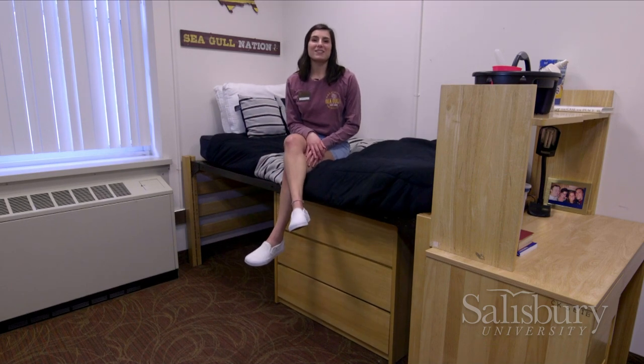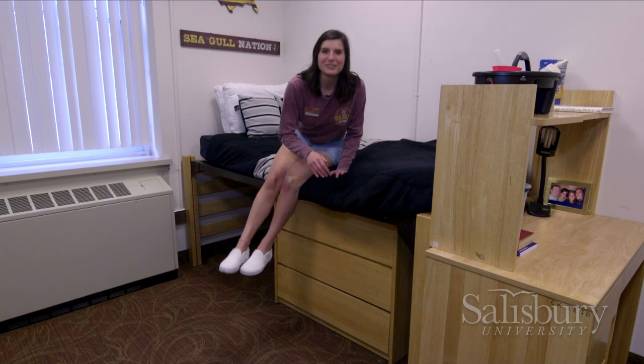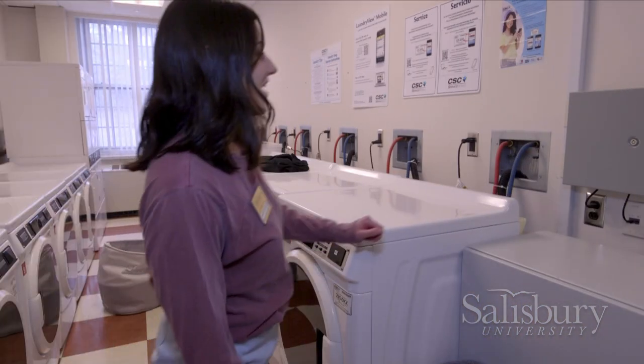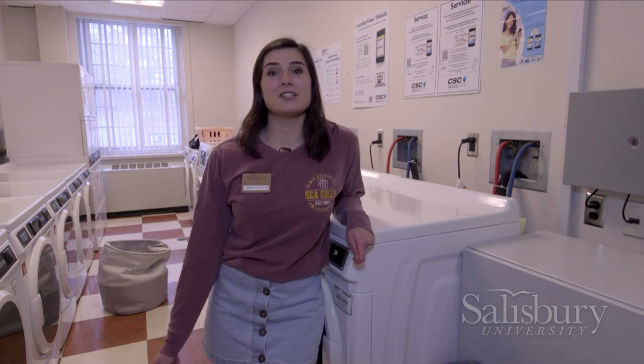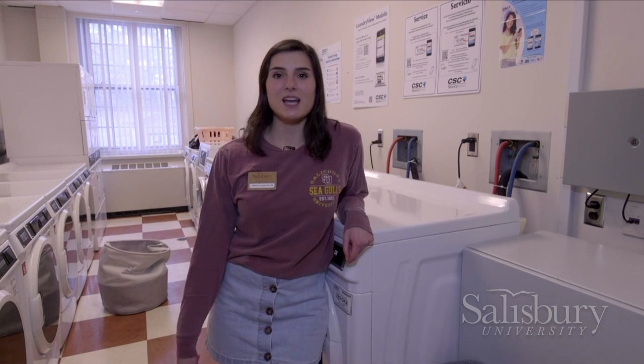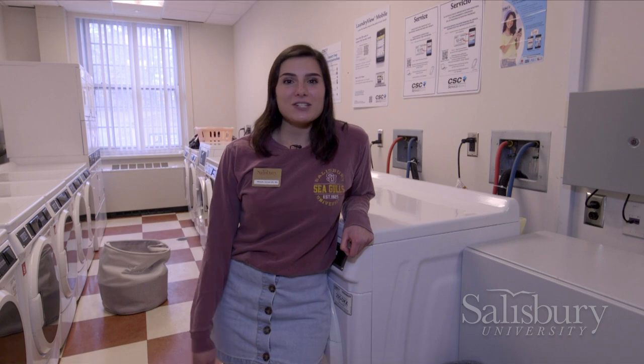All the rooms on campus come fully furnished with a bed, a desk and chair, your own dresser, and your own closet. All the rooms have AC and heating, plus free Wi-Fi. We also have the option of renting out a microfridge, which is basically a refrigerator and a microwave all in one. Now let's go check out the laundry room. Our laundry setup is super simple — put your clothes in, press a button, and the detergent automatically diffuses into your load. And another great thing is you don't have to pay for it; it's already included in your tuition.